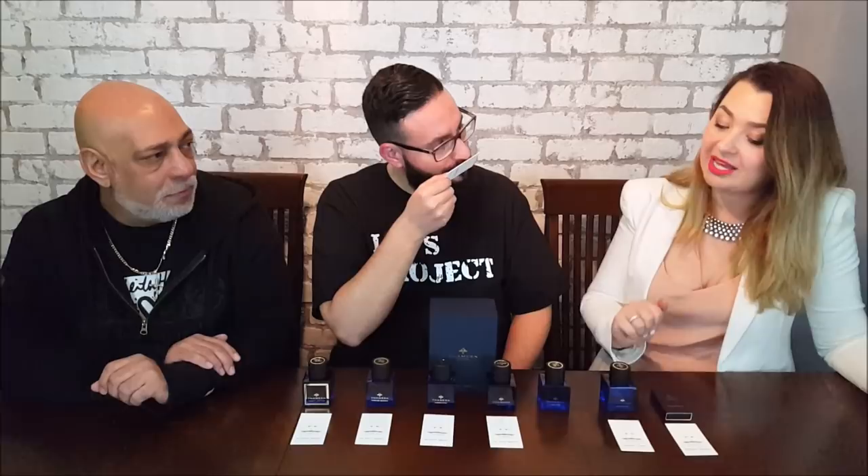The next one is Hope, inspired by one of the largest diamonds in the world. The notes are cardamom, frankincense, clove, Ceylon cinnamon bark, pink pepper, immortelle flower, patchouli, white cedar, nagarmotha, labdanum, musk, bitter beer, and olive oil.